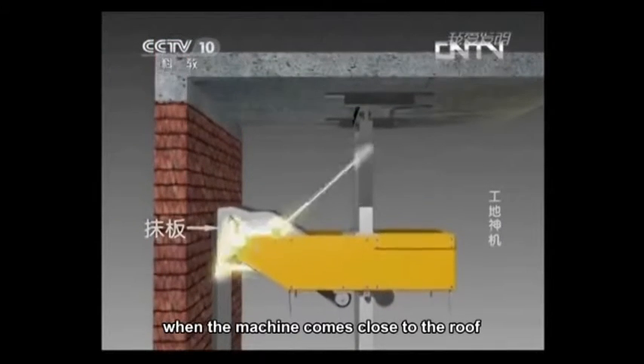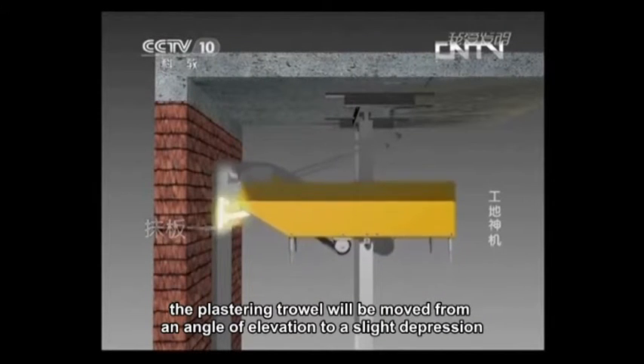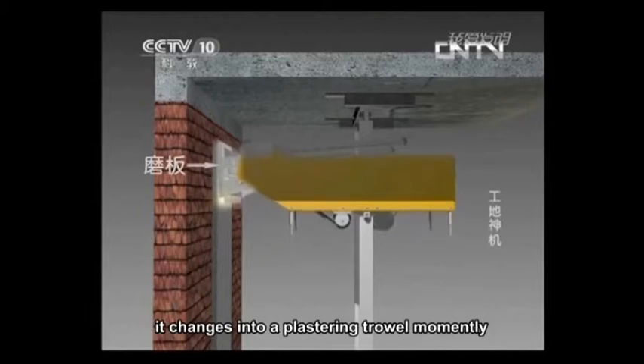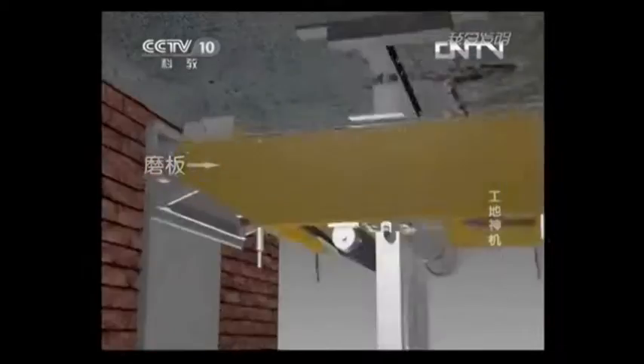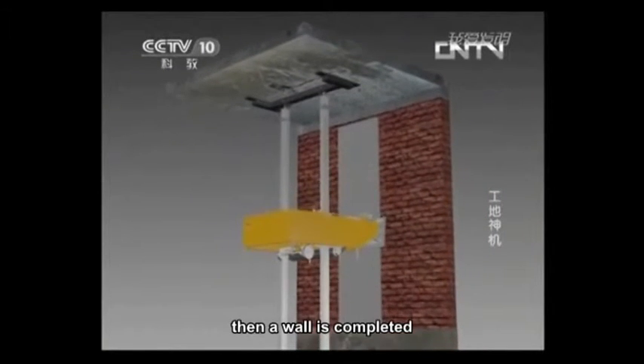When the machine comes close to the roof, the plastering trowel moves from an angle of elevation to a slight angle of depression. It changes into a floating trowel momentarily. Then the machine starts its descent to float the plaster that was just applied, and a wall is completed.